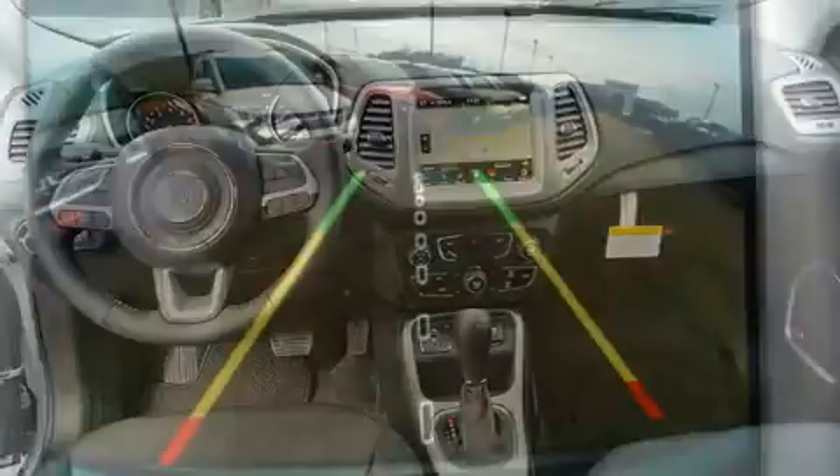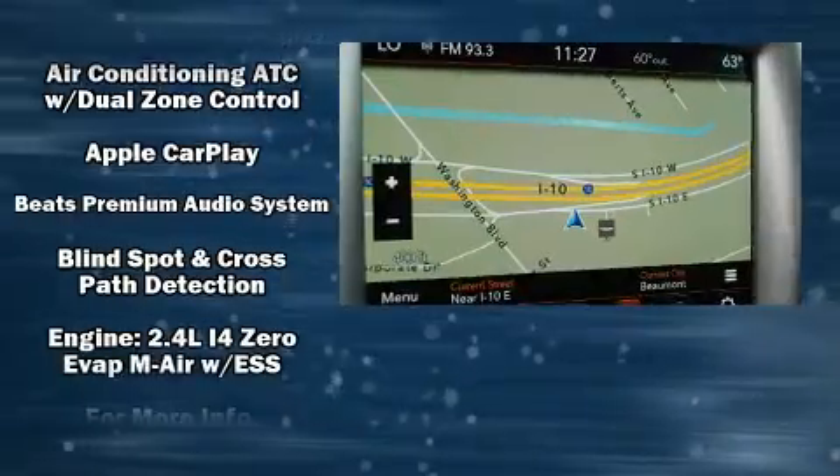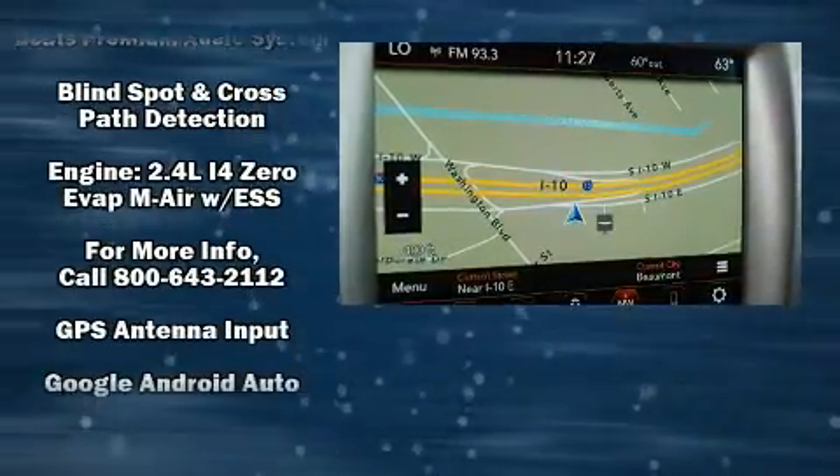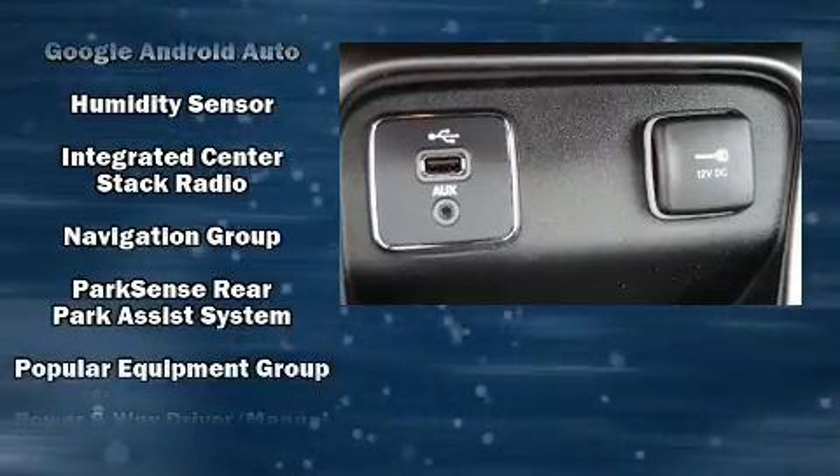Top features include rain-sensing wipers, an automatic dimming rearview mirror, an outside temperature display, a power rear cargo door, blind-spot sensor, a roof rack, and voice-activated navigation.